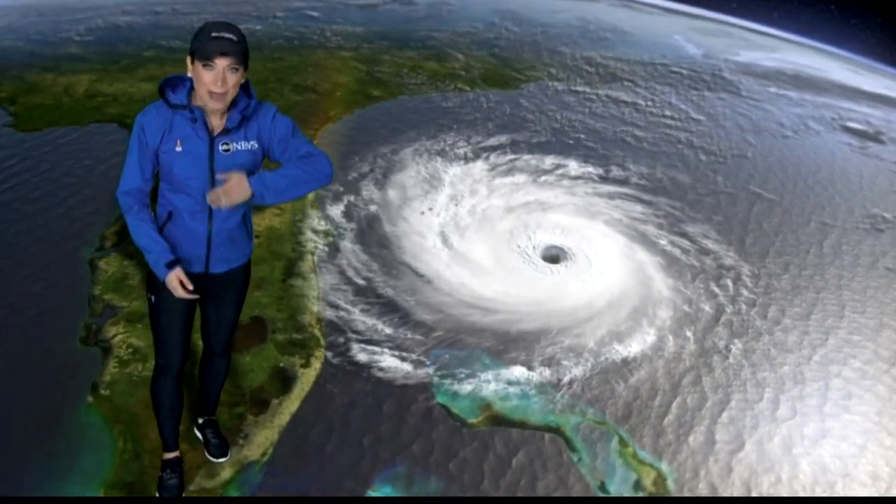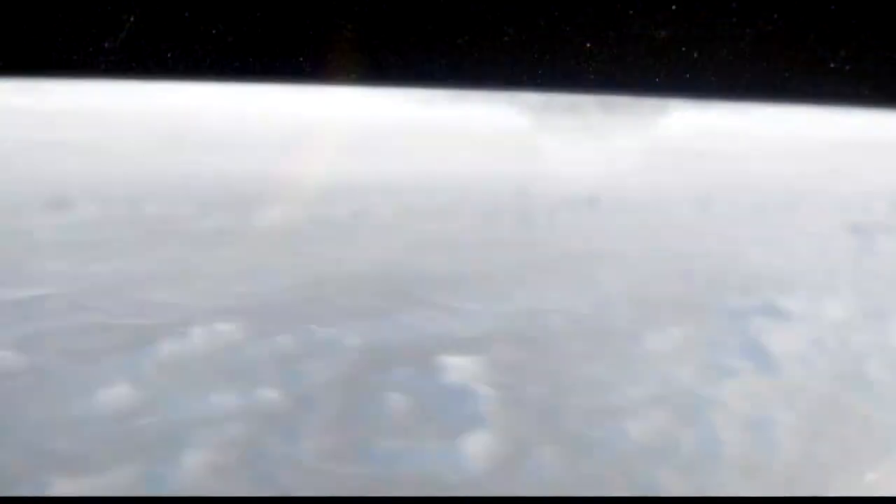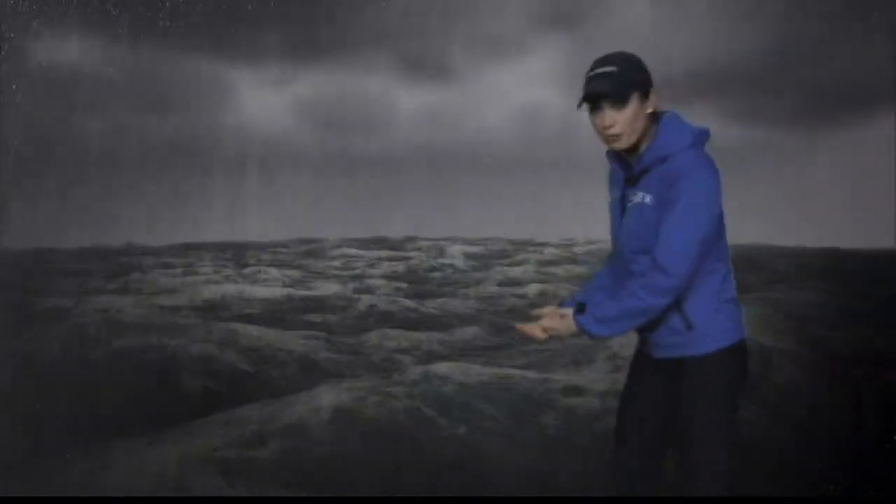Storm surge is basically water piling up along the shore ahead of and inside the hurricane. In the center of the hurricane, as pressure falls, water levels rise, all the water piling up while it's still over the open ocean water. As the hurricane closes in on land,